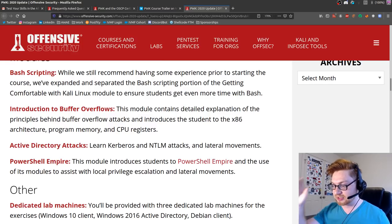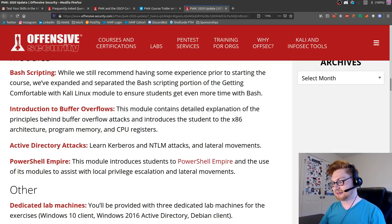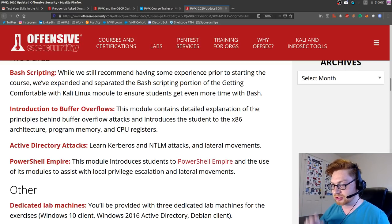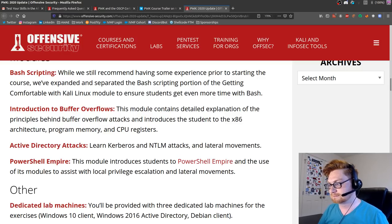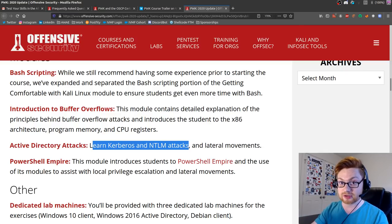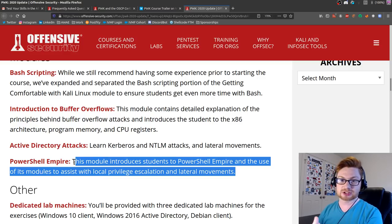Obviously people have some experience prior to starting the course. This has so much mystique behind it - it's a very ominous certification. You should know bash scripting and Linux command line before taking OSCP. Active Directory attacks, Kerberos, and NTLM attacks are things I would be interested in learning. Though I still think of eLearnSecurity when I see that - another certifying body that already covered this, including PowerShell, in their eCPPT certification.